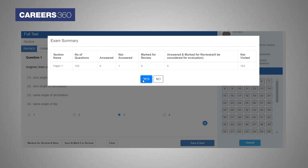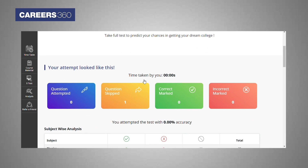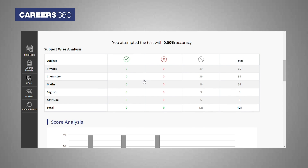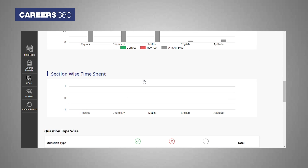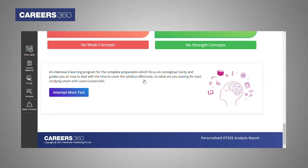Another amazing feature is the analysis report. As soon as you submit a test, the report will be generated and you will be able to check your performance and improve appropriately. In the report, you will be able to know every minute detail like the percentage of accuracy, section-wise time spent, your weak concepts, strong concepts and more.